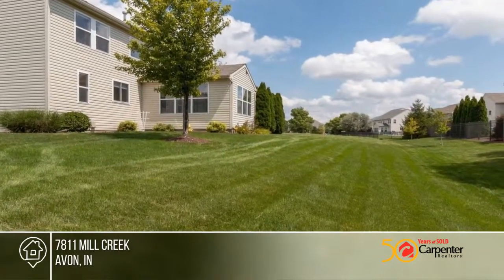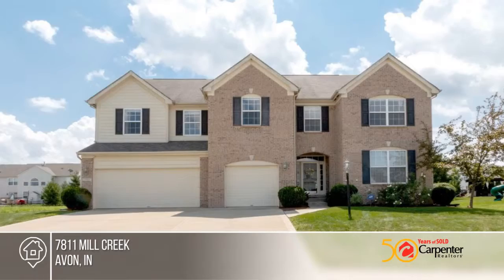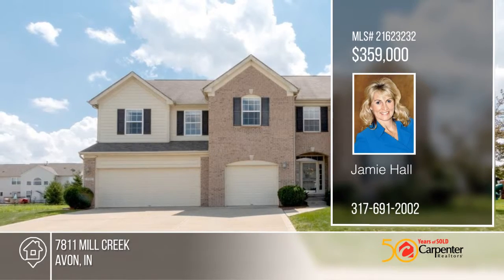Jamie Hall has the keys and would love to show you everything in person. Call now to schedule your private tour.